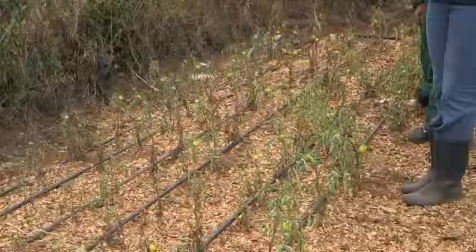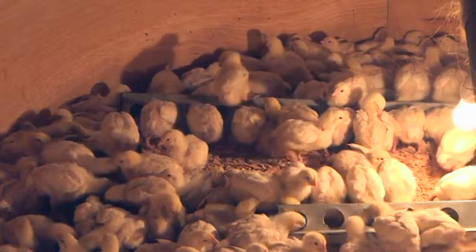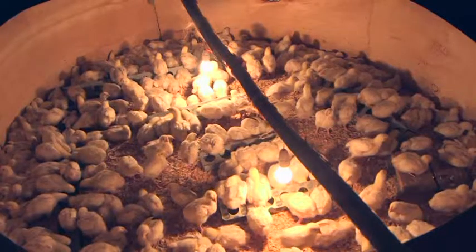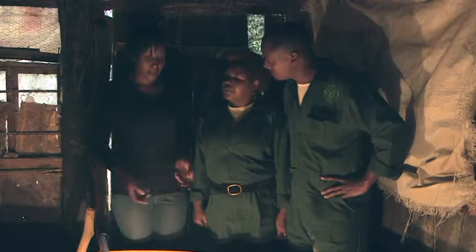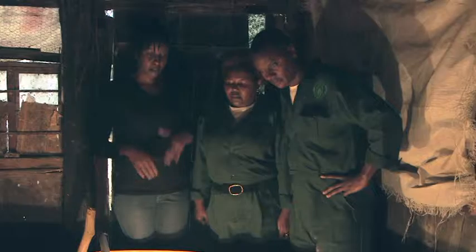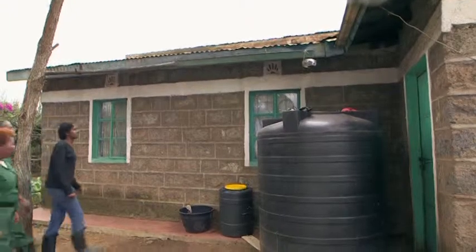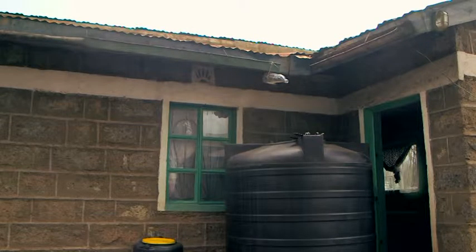This is where I planted my tomatoes. As you can see, my tomatoes are not doing very well. They are being attacked by diseases and they are very small in size. These are my chickens. I'm having a challenge on vaccination — I don't know when to give the right vaccination. I'm also having a challenge on diseases; I don't know how to treat the right disease at the right time. I also have a challenge on rats — they are eating the chicks when they are still young. These are my gutters; they are not nicely done and I don't have enough water in my tank.